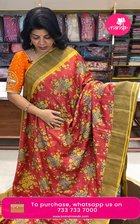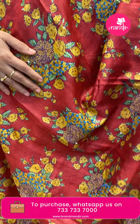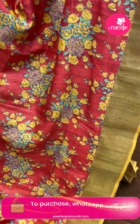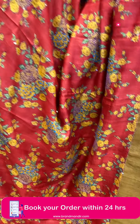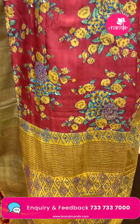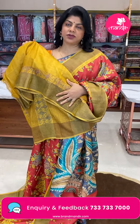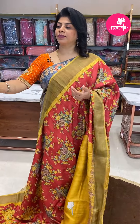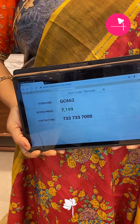Wow, beautiful saree! Red and yellow colour. Printed saree with printed florals highlighted with kantha, sequins and knotwork. Mustard yellow colour contrast tissue border. The saree body is red colour; pallu is contrast with zari lines and kantha work. Blouse is contrast with border and kantha work lines. Price is 7199, code GC662. Take a screenshot and WhatsApp us on 7337337000.